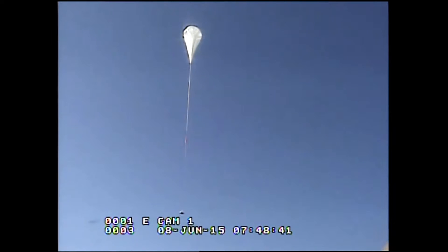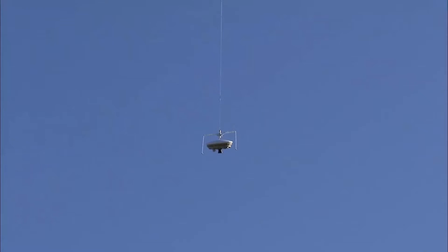All right. That looked pretty good. Balloon launch. Please go ahead and start looking at your telemetry and make sure all systems are healthy. I will come around and do a poll here in 10 minutes or so. Give it time to relax. Thank you.